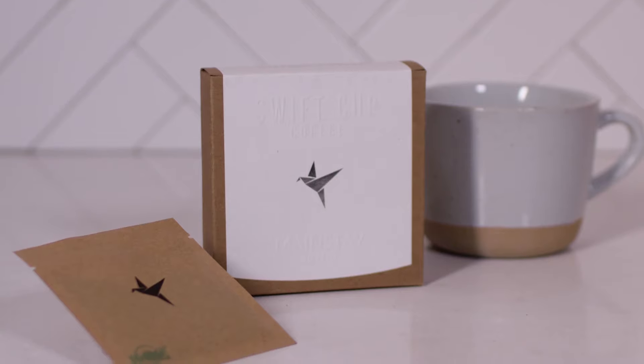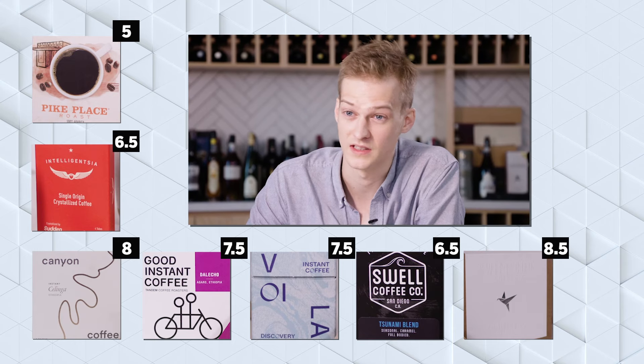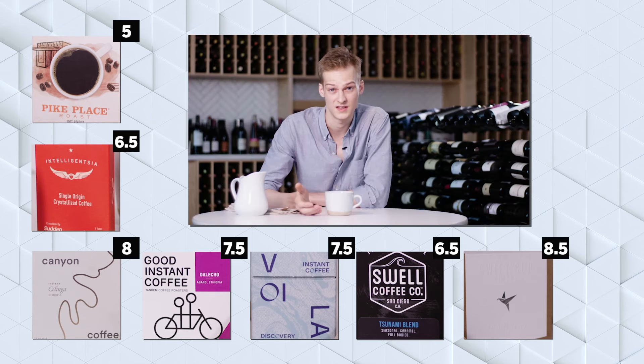Definitely getting lots of sweetness from this one — raspberry, red apple, and lots of cane sugar sweetness. It's got definite complexity, it's all very clean, the flavors are well-proportioned, and the roast I think is spot on for this coffee. This is great — I'm gonna give this eight and a half out of ten. So we tasted seven instant coffees today. Some of them were pretty bad, some were actually really delicious. I think specialty coffee needs to be more accessible, and this is a beautiful way of making it accessible to a lot of people. The quality is definitely getting better, and I'm really excited to see where it goes in the future.